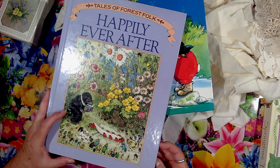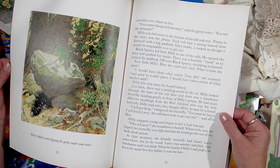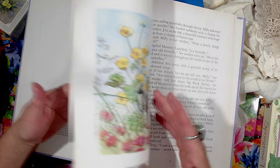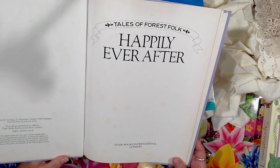Happily Ever After: Tales of Forest Folk - I liked this one because I could make it into journal cards. The pictures in here are just little square pictures. I guess they'd be big journal cards but just cut them down, they're quite cute. I'd have to pick which side to do on some of these, but that one was pretty. I don't know whether there was a date in that one either - 1990. And my last book - I'll just sit them back over there.